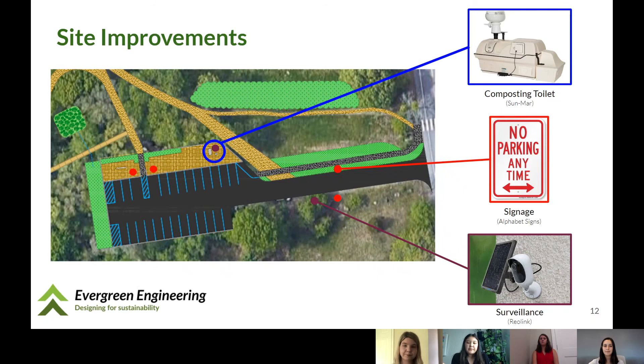We selected preferred alternatives for the bathroom facility, signage, and video surveillance based on our design criteria and client feedback. This includes a composting toilet, required parking signage, and video security. The composting toilet model was chosen because it is non-electric and waterless, consistent with the conservation restriction for Rock Meadow, and it functions best when taken offline during colder winter months. We've included no-parking signage as well as handicapped signage, and are adding two cameras for surveillance on the property.